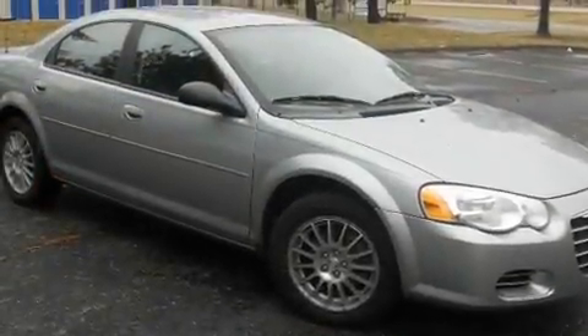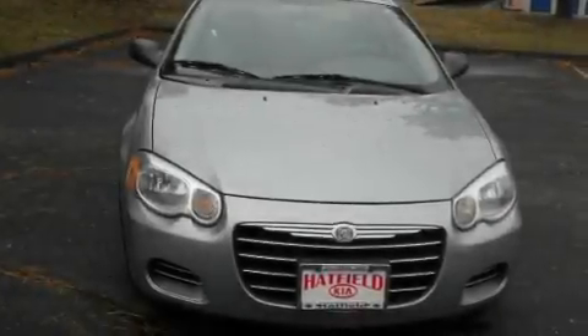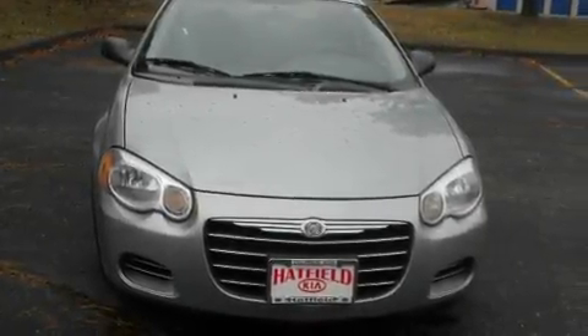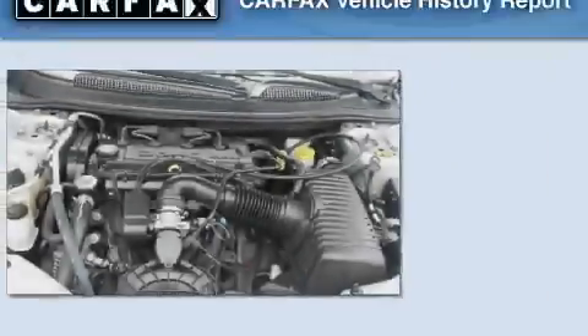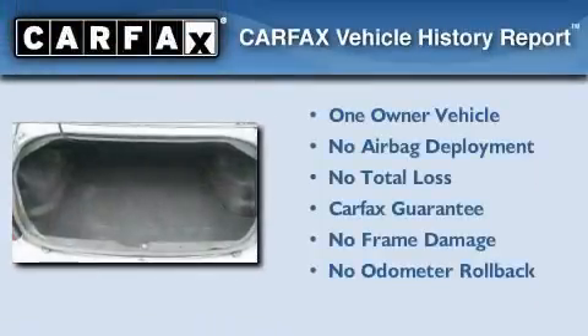With an EPA estimated rating of 29 miles per gallon on the highway, this vehicle does not compromise its fuel efficiency for size, comfort, or fun. This Chrysler has had only one owner and it qualifies for the Carfax buyback guarantee.